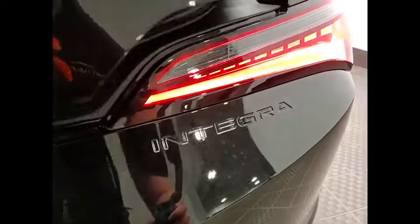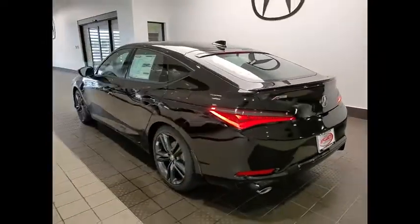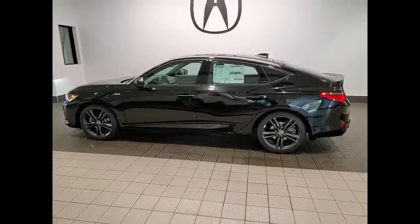Here are some of this vehicle's great options: tire pressure monitor, turbocharged, blind spot monitor, heated mirrors, electronic stability control, alloy wheels, aluminum wheels, rear spoiler, brake assist, traction control.